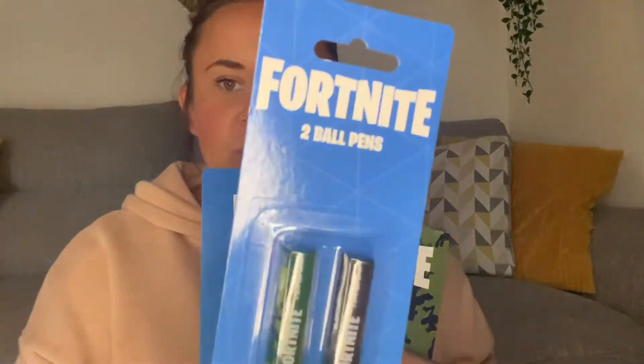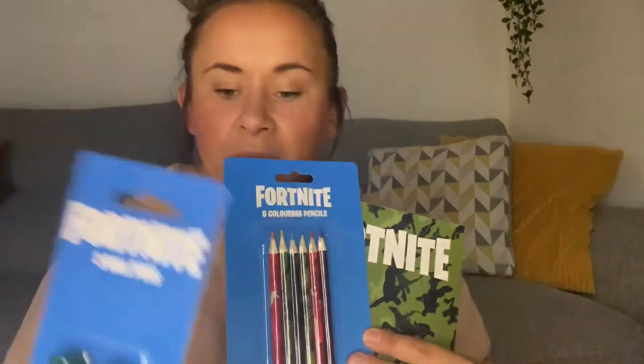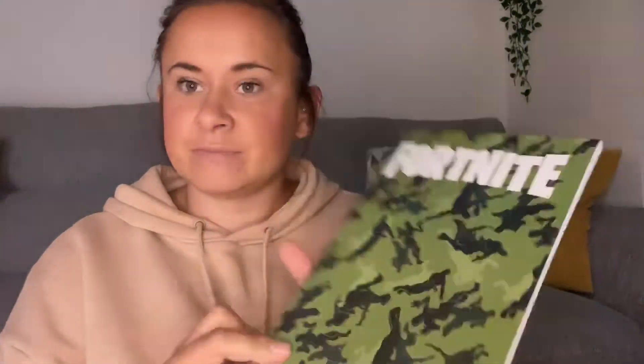The last couple of bits are Christmassy. These are for James's stocking — I don't think he watches my videos so we're all right! It's Fortnite bits: two ballpoint pens, Fortnite colouring pencils, and a little Fortnite notebook. Nothing hugely exciting but nice little stocking fillers, and he loves Fortnite — he's always on there constantly.